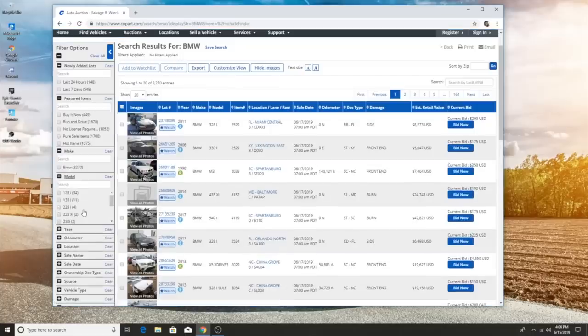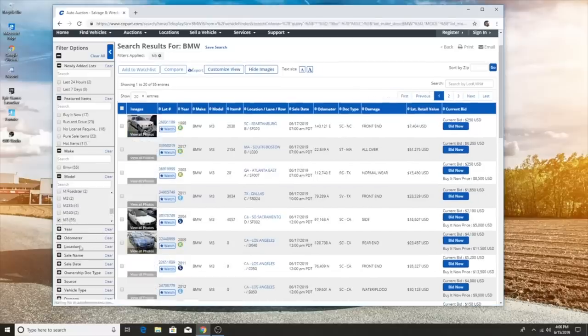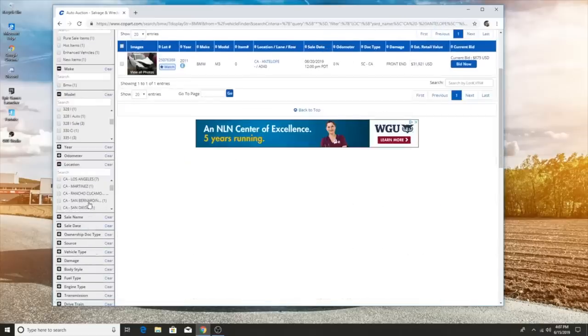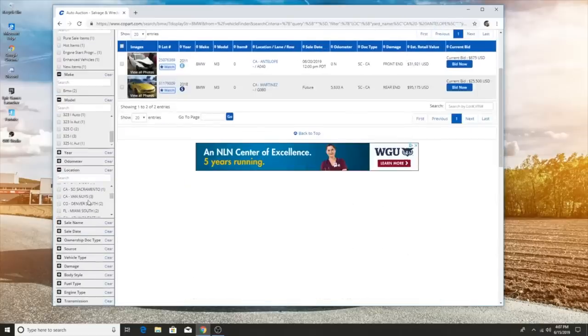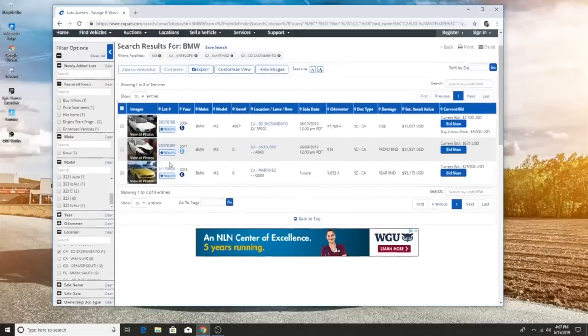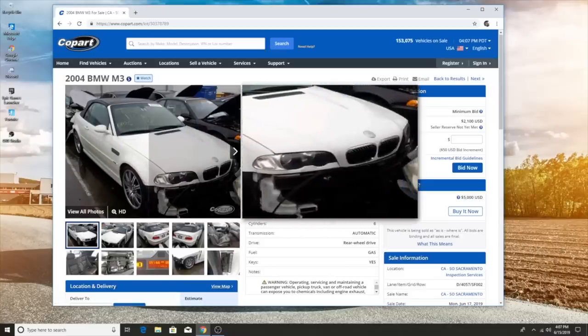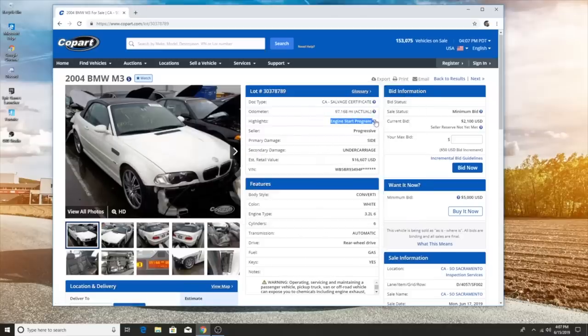Let's look at BMWs — going over to M3. Let's see if we can find an E36 M3. There's 55 listings. I like to get them locally — I'm not really trying to spend a lot on shipping. A max two-hour drive is what I'd do. There's one in each of these locations right now. This one is really close to me and the buy-it-now is really cheap. Taking a closer look — it says the engine starts, which is a really good sign. It's sold by Progressive insurance, which is awesome.